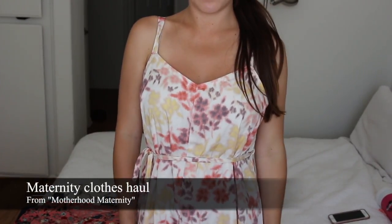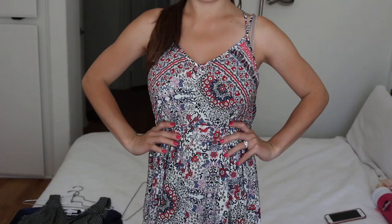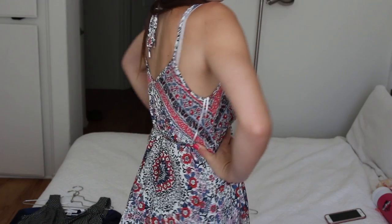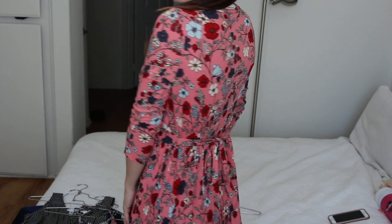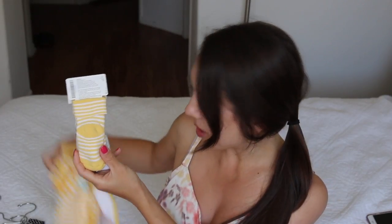In today's video I'm going to have a brief haul of some maternity clothes that I picked up. These clothes aren't strictly maternity — they can also transition into what you can wear after you give birth, so I wanted to buy with that strategy in mind. I also got a few baby clothes. I didn't spend that much money on them yet because we still don't know the gender, but I couldn't resist.